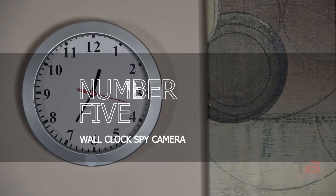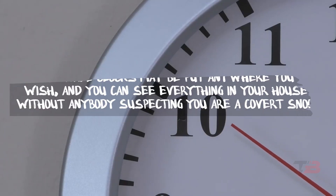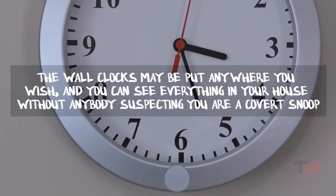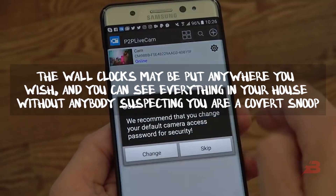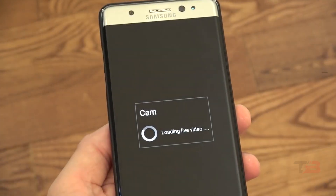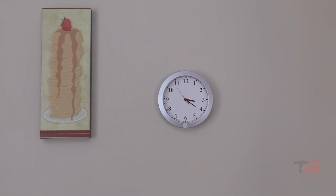5. Wall Clock Spy Camera. Your wall clocks have a hidden spy camera. The wall clocks may be put anywhere you wish, and you can see everything in your house without anybody suspecting you are a covert snoop. All hidden wireless cameras can be used since the wall clock spy camera is wireless.